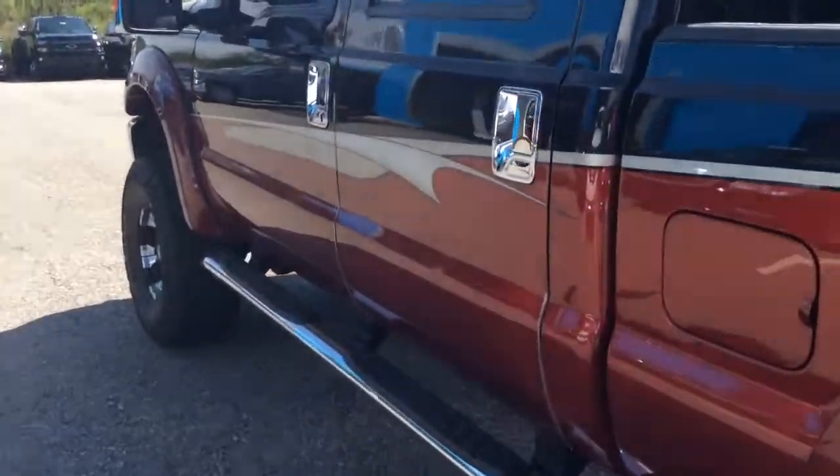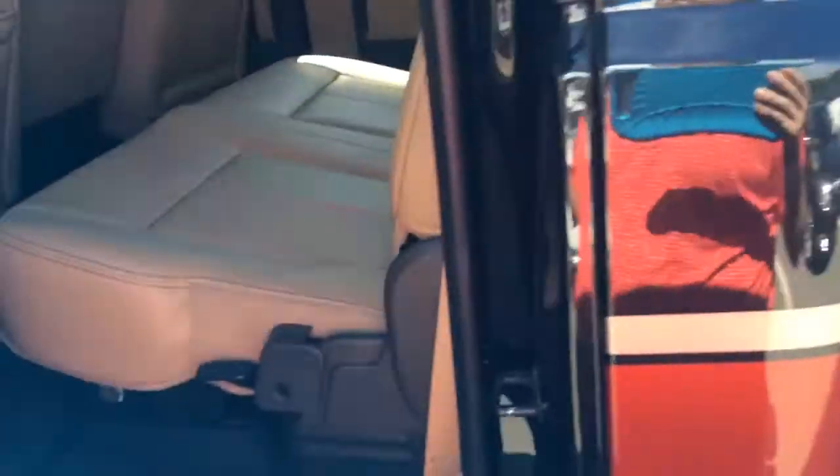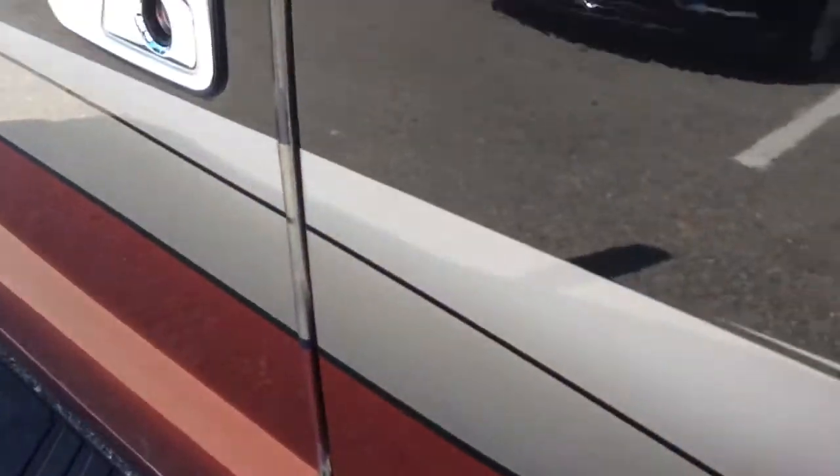Definitely don't find many of these out there, so you're getting a unique, kind of rare truck in this Ford F-250. Different paint scheme, lifted up, bigger wheels, different tires and wheels.